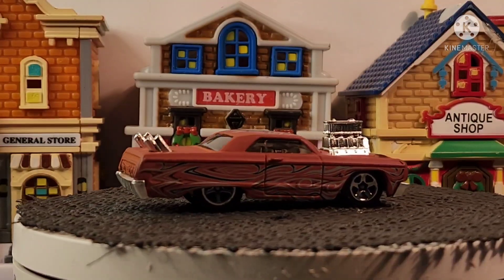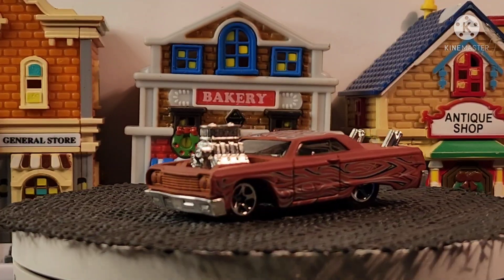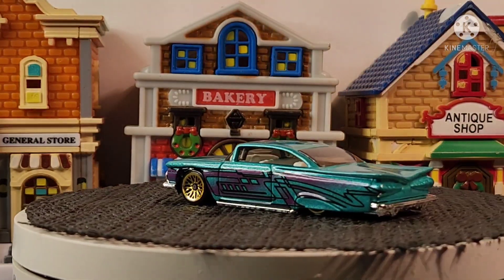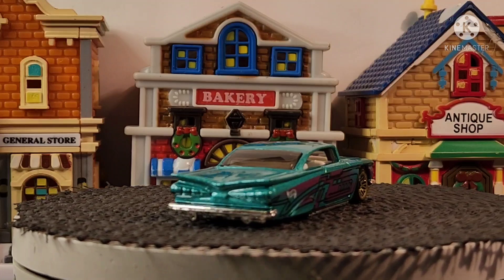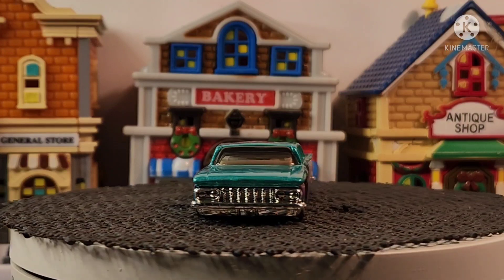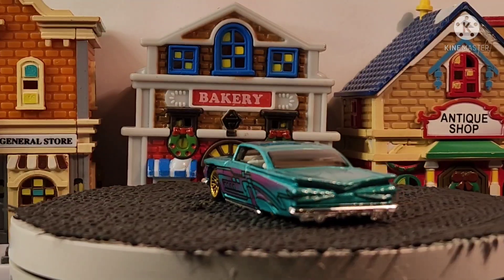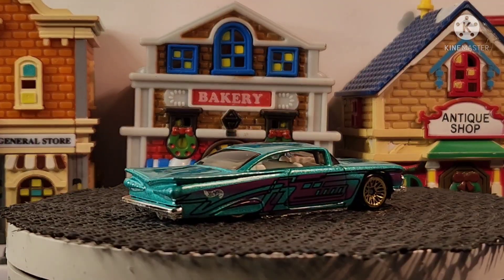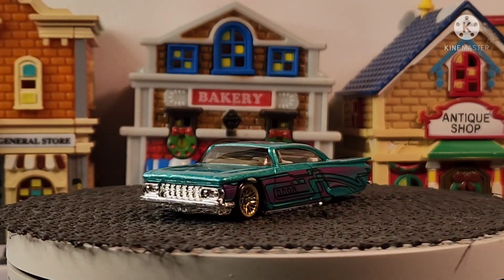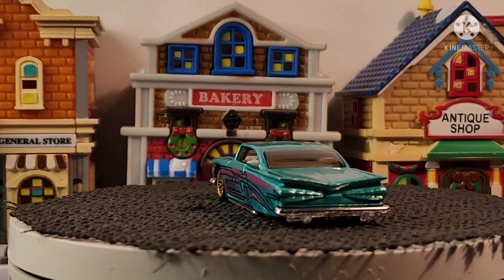So next up guys, we're going to go through some '59s — seven Impalas, so sit back and enjoy the show. Pretty cool colors. You would think I would have a lot of these cars because my folks growing up, that's all they drove was Impalas. And believe it or not, the street I live on is called Impala, so we are rocking these Impalas today.